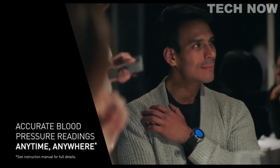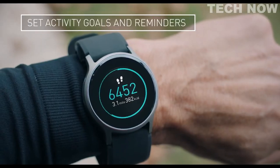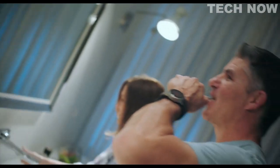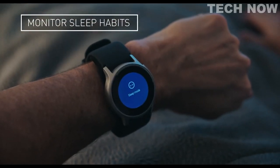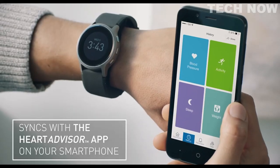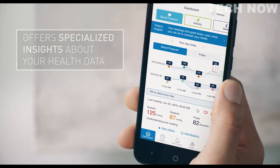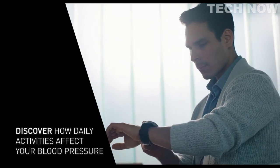The Omron Heart Guide represents the future of blood pressure monitoring. It is a wearable medical device that is paving the way for how blood pressure may be checked in the future — an innovative device that combines the functions of a smart watch and a blood pressure monitor to provide users with a comprehensive understanding of their heart health. Overall, the Omron Heart Guide is an excellent device for anyone who wants to monitor their heart health. It is a medical-grade blood pressure monitor that is also a smart watch, easy to use, durable, and equipped with a variety of features that make it a valuable tool for staying healthy.